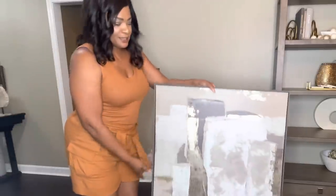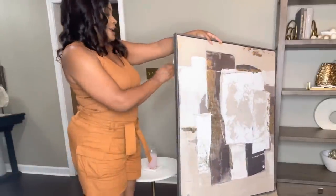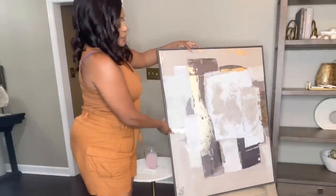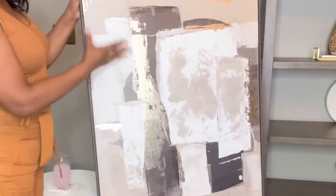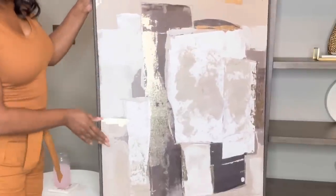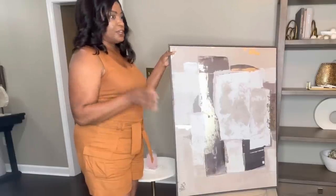The first thing I want to share is this piece of art. I purchased it from HomeGoods — it was $59.99. Here is the piece of art and these are kind of the colors that I'm going for: a little bit of taupe, beige, cream, gold, silver, and bronze — all in that same color family.